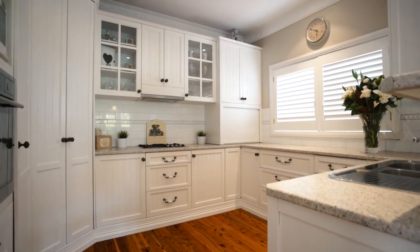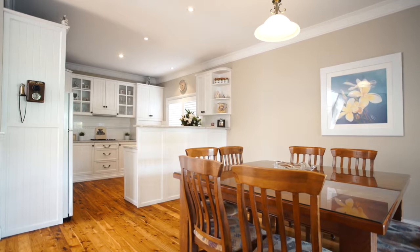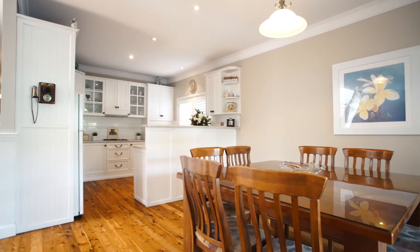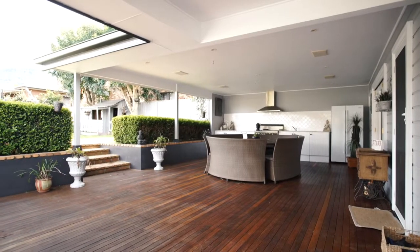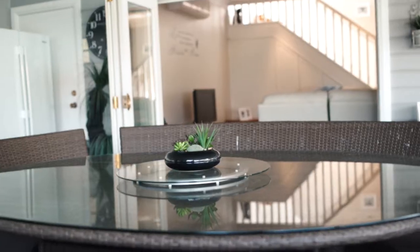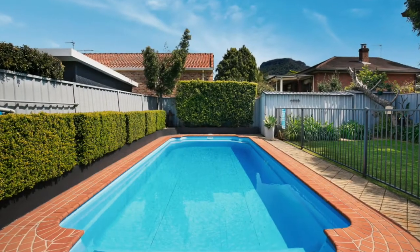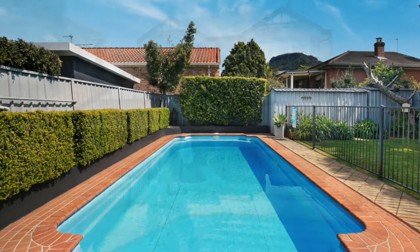As soon as you step into the residence you are greeted by the warm floorboards and long hallway which transports you through to the open-plan living area and gorgeous outdoor covered barbecue play area which then flows effortlessly to the in-ground pool and level yard.